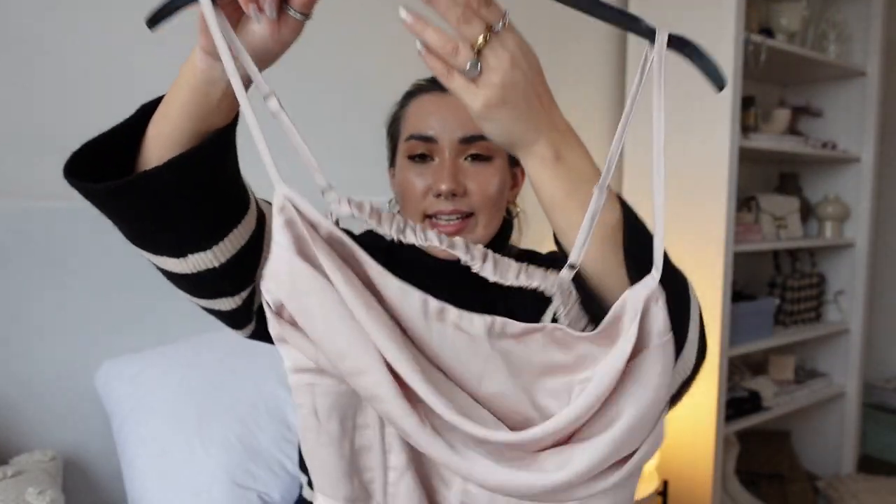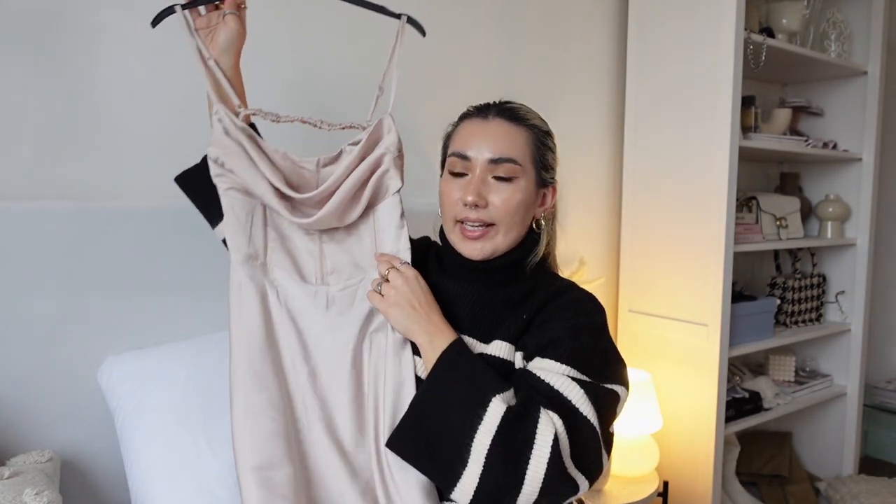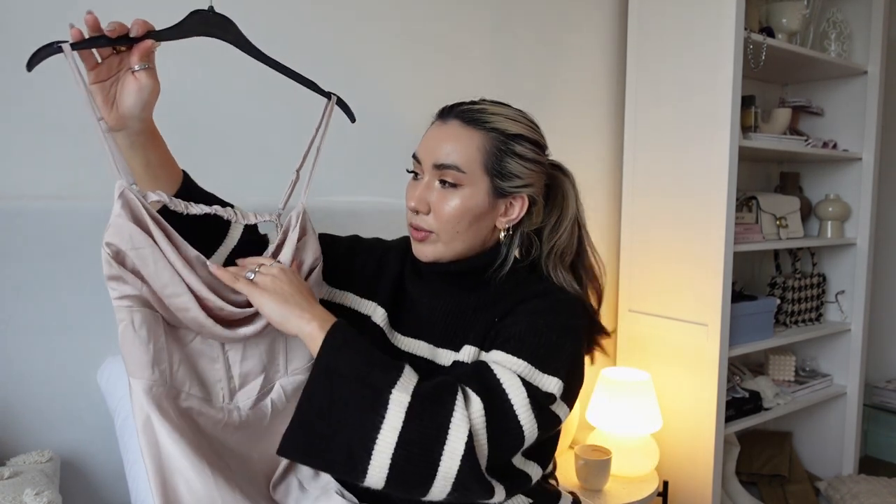So first off I've got this dress which is a long champagne blush satin midi dress. It's got these lovely boning corset details at the front and also a stunning cowl neck. The back is also cut out. On a hanger it doesn't look like much, but as soon as I put it on — guys, this is the dress.